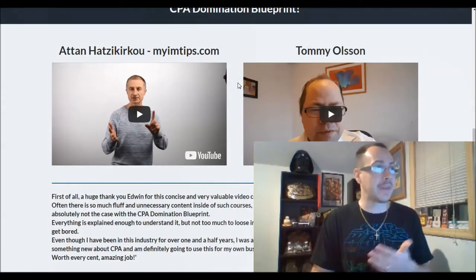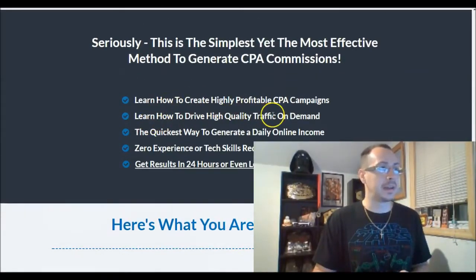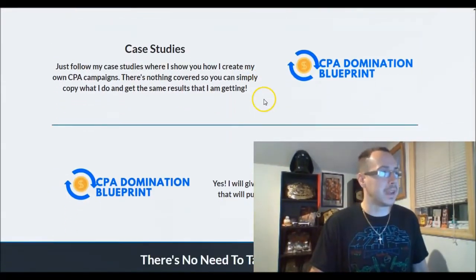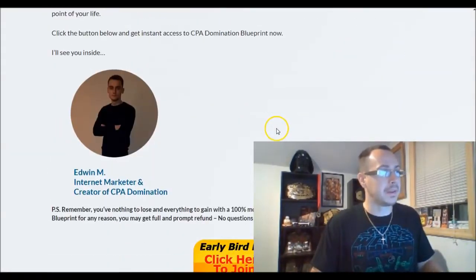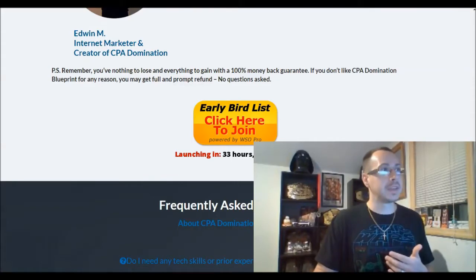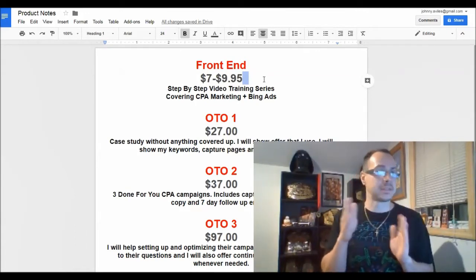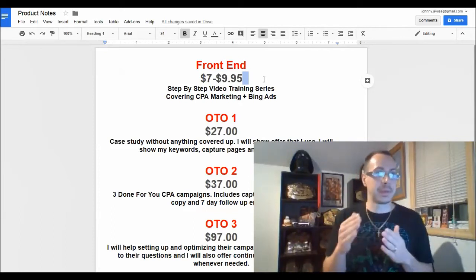You're going to learn how to drive high-quality traffic on demand, the quickest way to do it. There are video testimonials and other testimonials included. There's also a case study showing his results. It comes with a 30-day money-back guarantee. At the time of this recording it's in early bird, so it's not launched yet — the price starts at $7 on a dime sale.